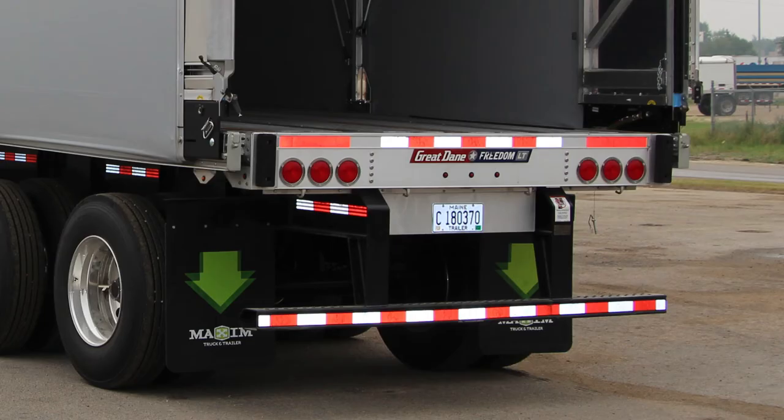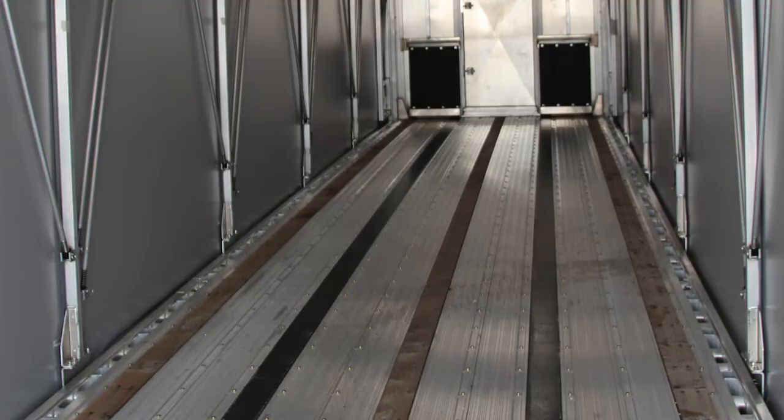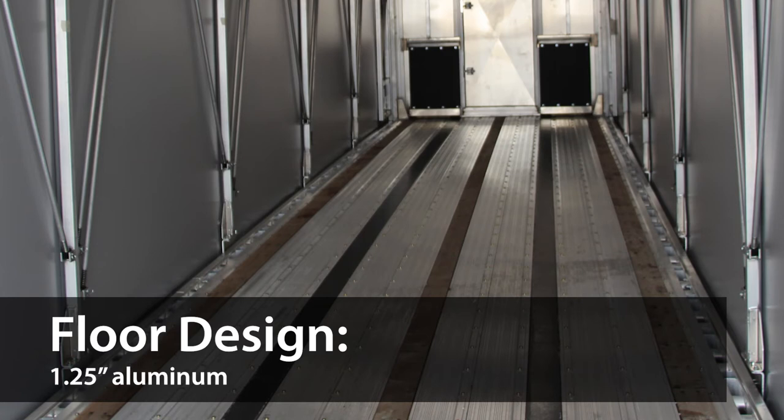The LED lighting and wiring harnesses are 100% grommeted, including Micronova DOT lamps and dual intensity ID lamps as standard equipment. Its versatile floor design with a 1.25-inch aluminum floor is standard with two aluminum nailing strips and a safety grip surface for positive traction.